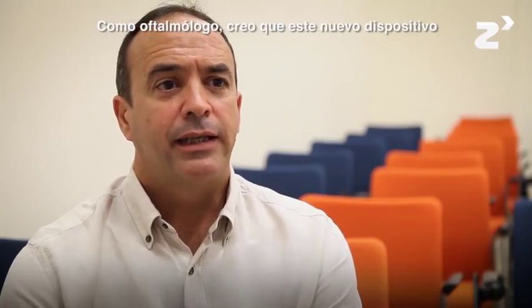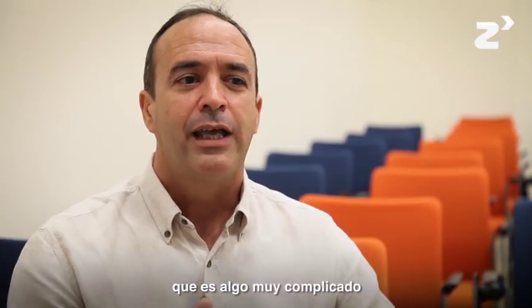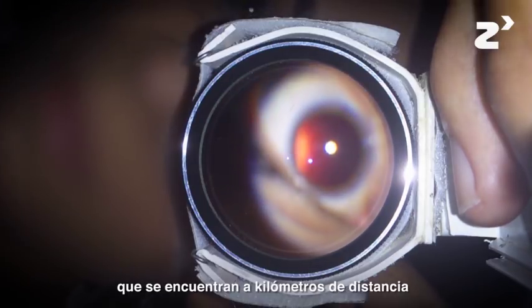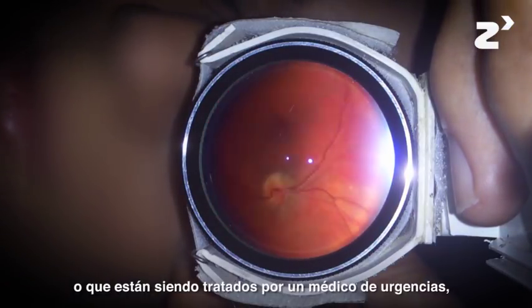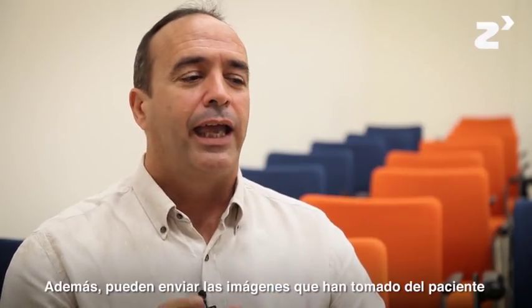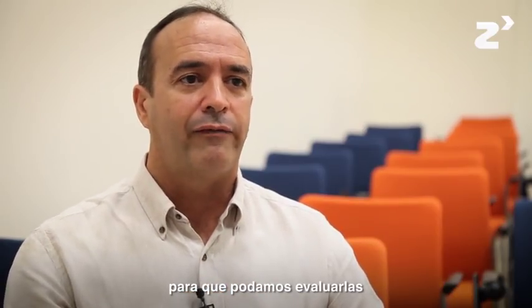As an ophthalmologist, I see many advantages of this new device. The Retinoscopio Abierto, or Open Retinoscopy, gives us the opportunity to explore the fundus of the eye — the retina — which is very difficult, and we can do it with patients that are kilometers away, being assisted by emergency doctors, internal medicine doctors, or even in pharmacies, and they can send the images taken of the patient for us to evaluate.